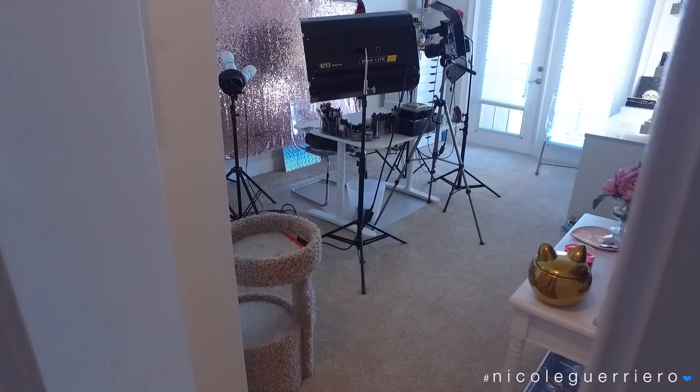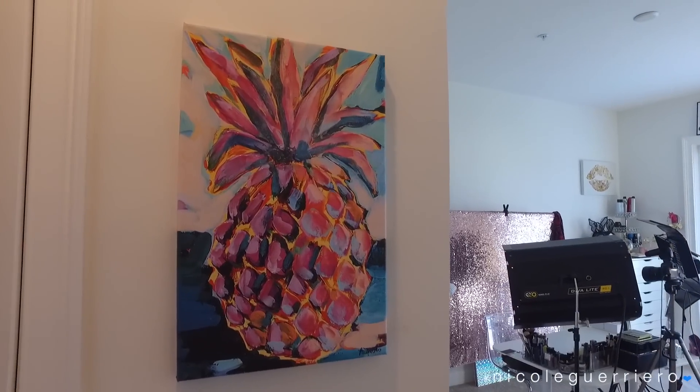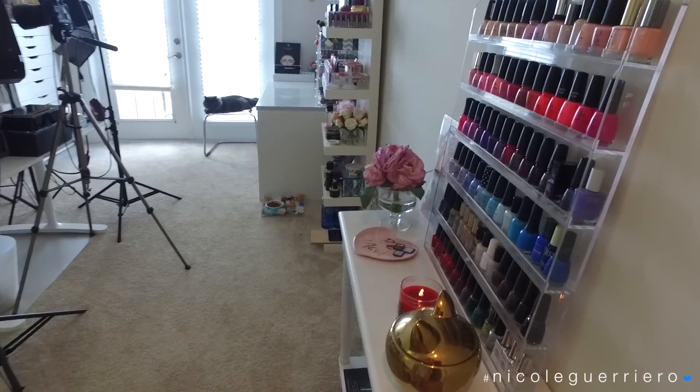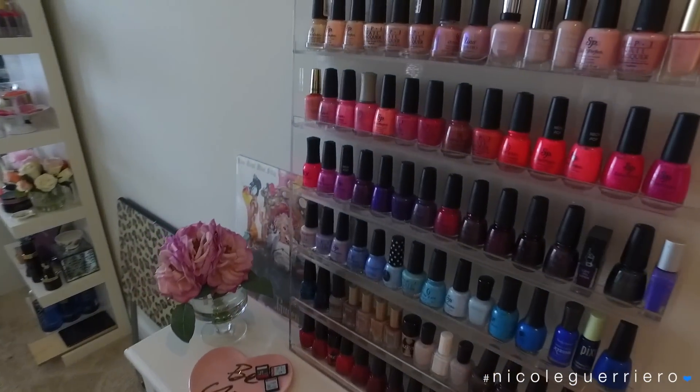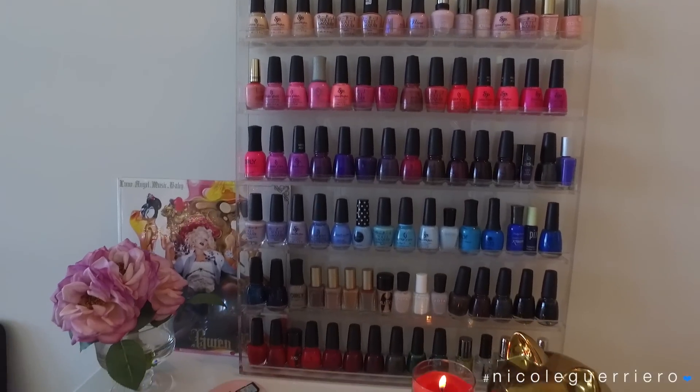We are entering the beauty room slash studio. First I just wanted to show you this cute pineapple. Moving on, the first thing you're gonna see to the right in my studio is this little acrylic nail polish rack and I have it on this little white table that I got from Home Goods.